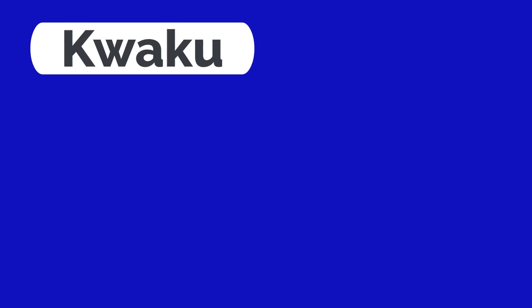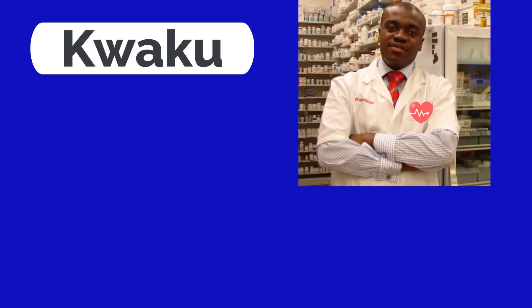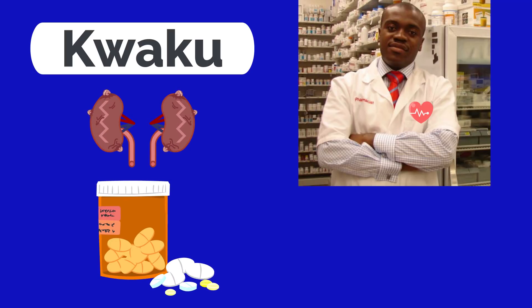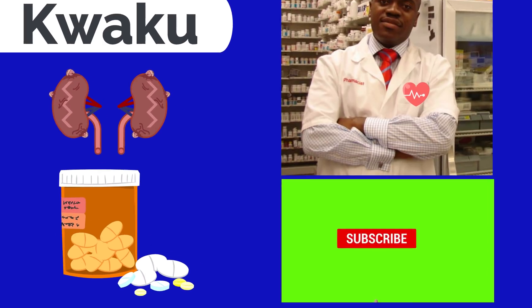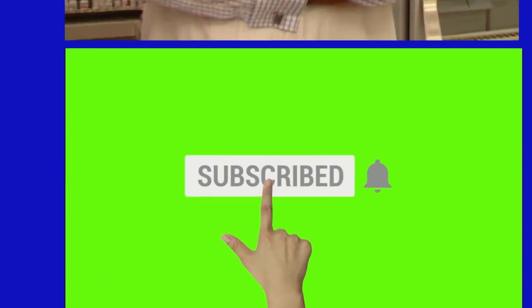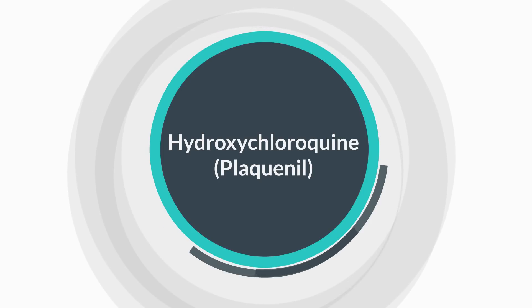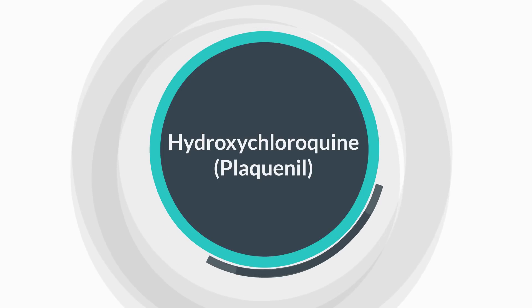Hello folks, welcome back. This is Kweku, I'm a pharmacist. This channel is dedicated to healthcare information as well as pharmacy staff, so feel free to hit that subscribe button if this is something that you find interesting or useful. Today we're going to be discussing the medication hydroxychloroquine, which is marketed under the brand name Plaquenil.